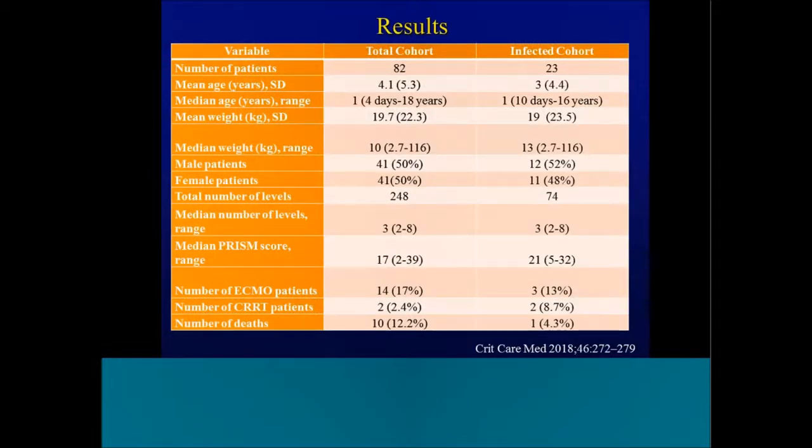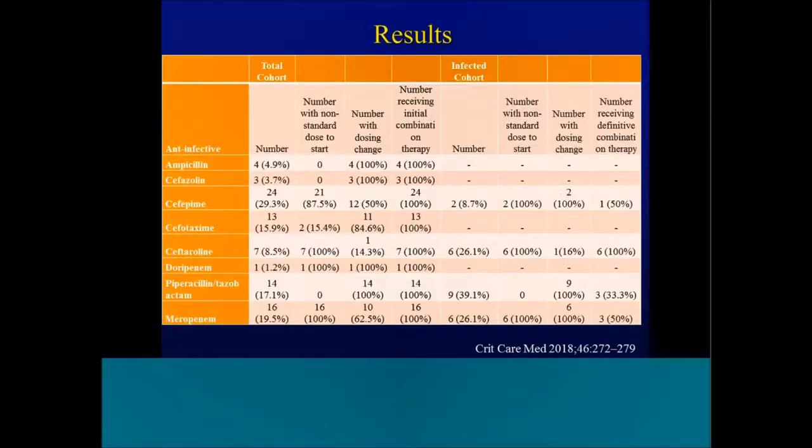We had a total of 82 patients, with 23 in the infected cohort where we had an organism and MIC for additional data. Mean age was about four years in the total cohort and about three years in the infected cohort, with a median age of one year and a range of four days to 18 years of life. Mean weight was about 20 kilos. The total cohort included 14 patients on ECMO and two on renal replacement therapy. Overall, 10 deaths in the total cohort, and one death in the infected cohort. Our standard dose of cefotaxime is 50 mg/kg Q6 rather than Q12 or Q8 dosing based on internal PK-PD data.